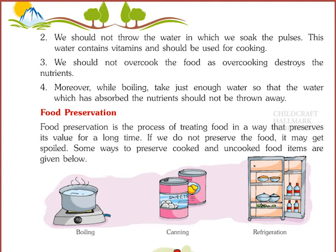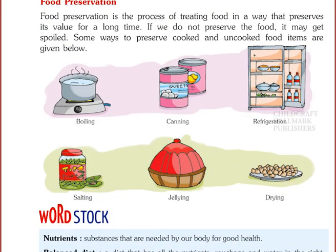Food Preservation. Food preservation is the process of treating food in a way that preserves its value for a long time. If we do not preserve the food, it may get spoiled. Some ways to preserve cooked and uncooked food items are: boiling, canning, refrigeration, salting, jellying, and drying.